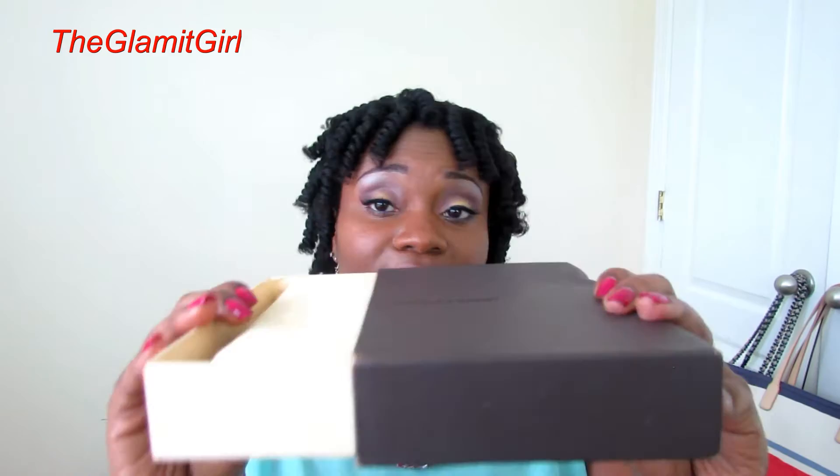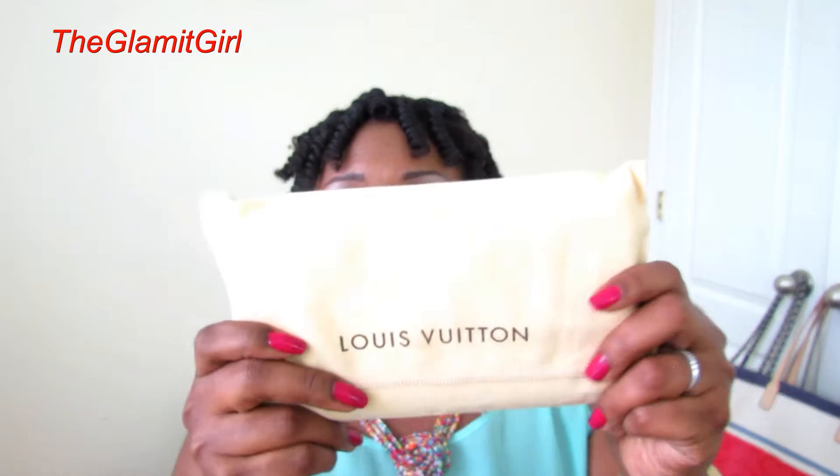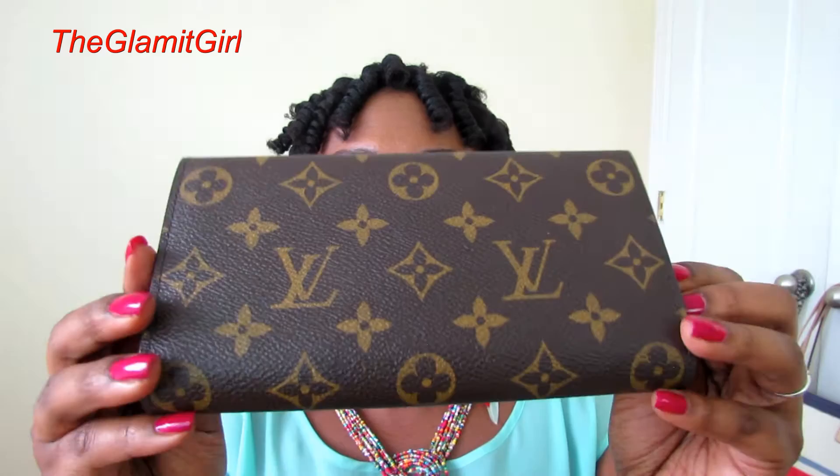It came in this Louis Vuitton box — it's dented since it's a pre-loved item, so I wasn't expecting it to arrive brand new. But the fact that it did come with the box made me happy. It also came with a dust cover that was in really good shape, so I was excited to see it still had both.